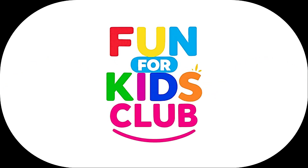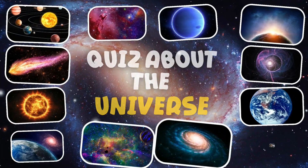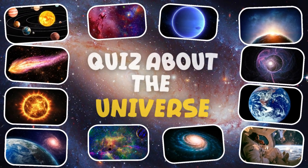Welcome to Fun for Kids Club. Hello, smart kids. Are you ready to see how much you know about the universe? Are you ready? Let's go.